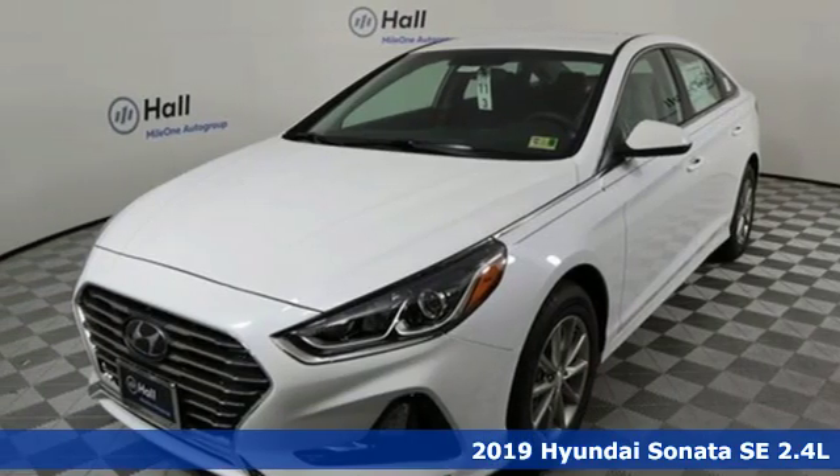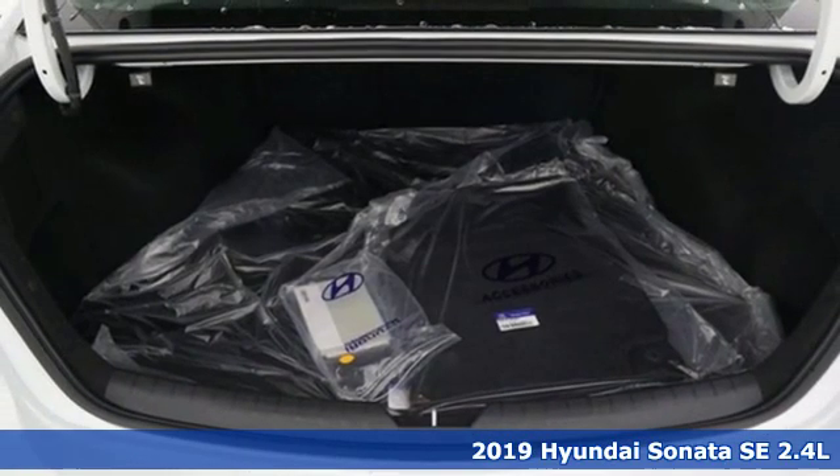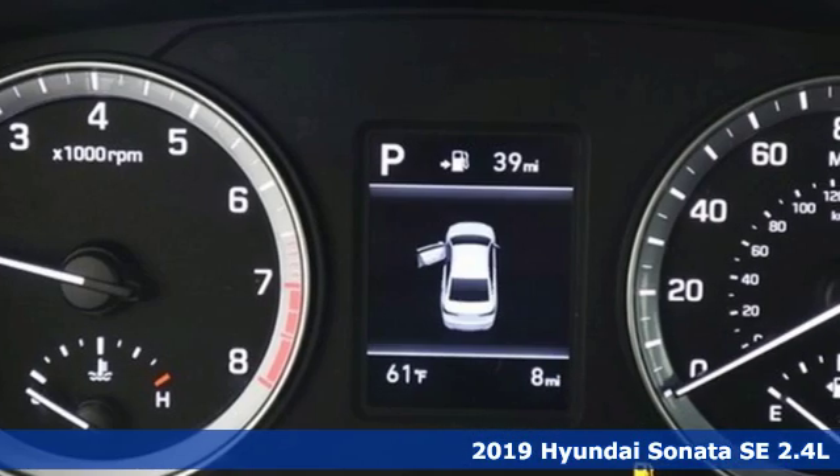Here's a new 2019 Hyundai Sonata. With a feel as good as it looks, it's a mid-size sedan on the outside and a luxury car inside.